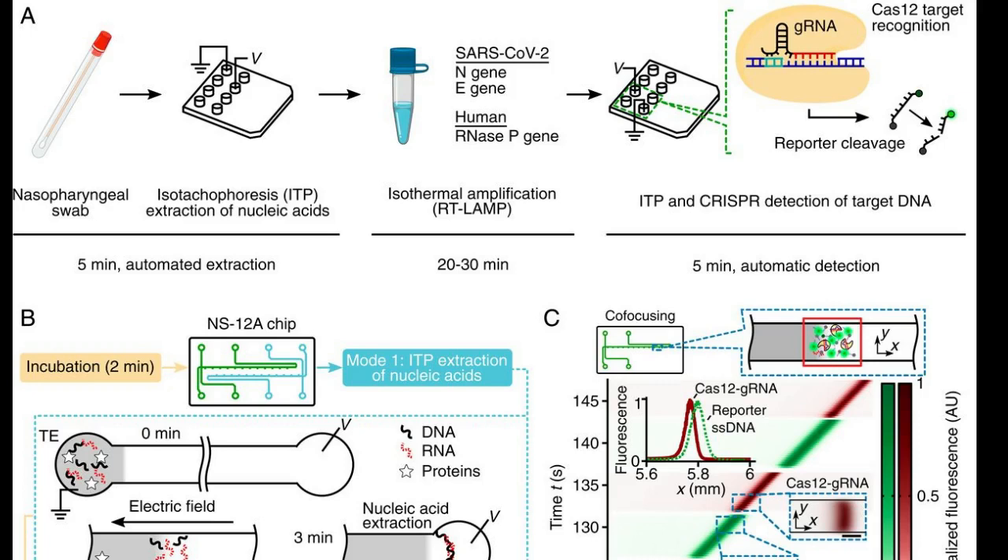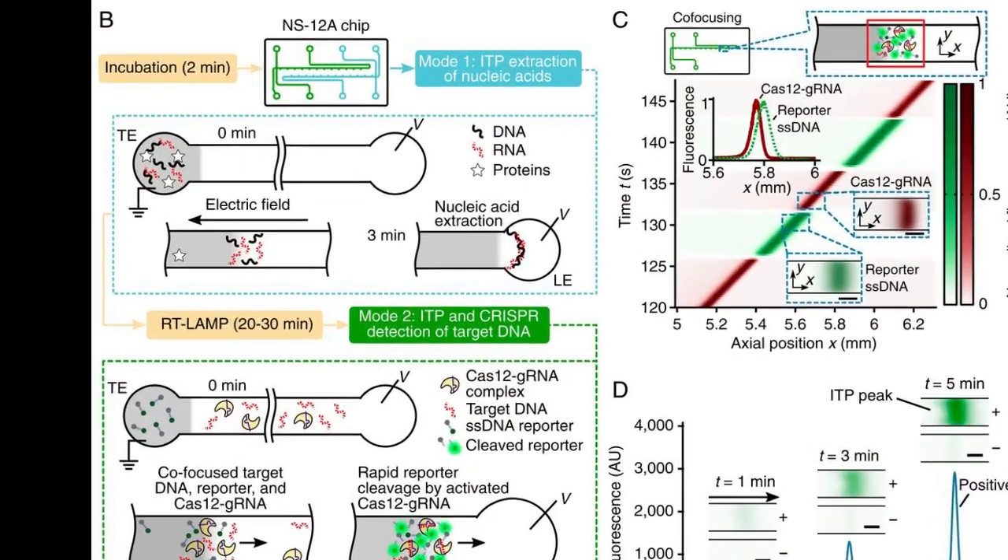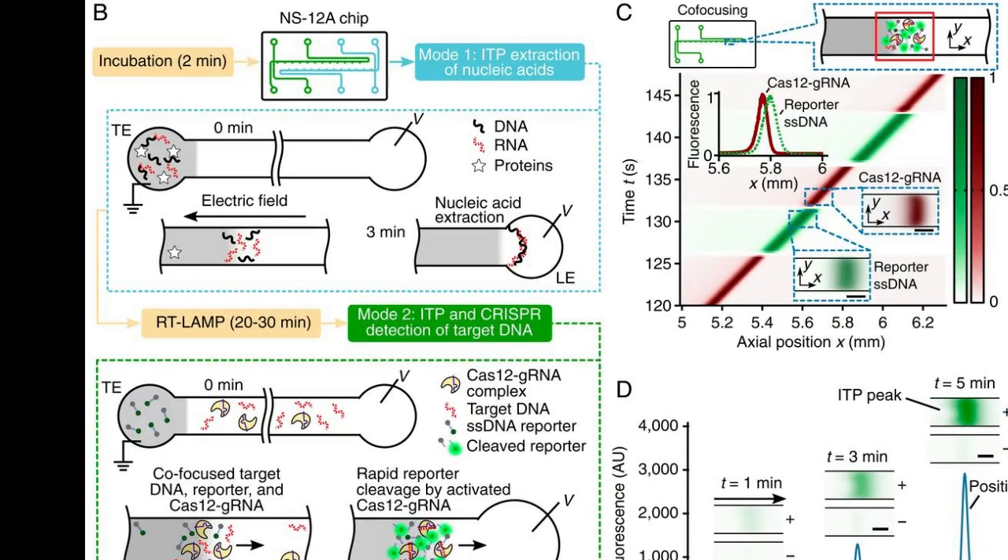Next, the team used an enzyme called CRISPR-Cas12, a sibling of the CRISPR-Cas9 enzyme associated with this year's Nobel Prize in Chemistry, to determine if any of the amplified DNA came from the coronavirus. If so, the activated enzyme triggers fluorescent probes that cause the sample to glow.